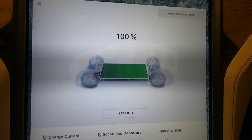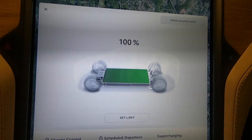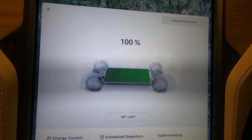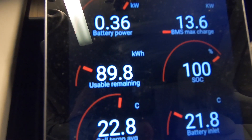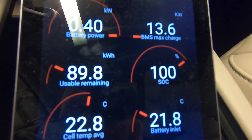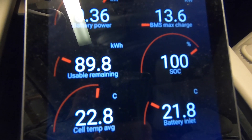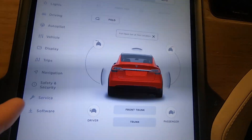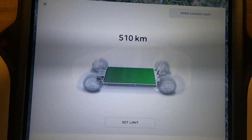The car has finally charged to 100% — took forever. It was charging at 5 to 8 amps for maybe an hour after it reached 100% on the phone, but now it finally stopped. When I look at Scan My Tesla, it has only 89.8 kilowatt hours of available energy. That should mean it has at least 2% degradation, since as a new car it has 92 kilowatt hours available. Let's see how it looks in the kilometer section — if I go to display and set it to distance... 510 kilometers.